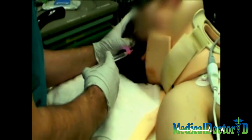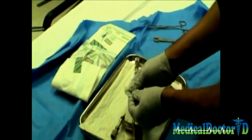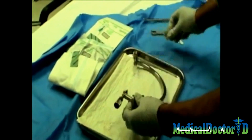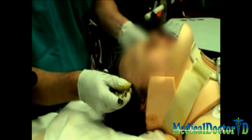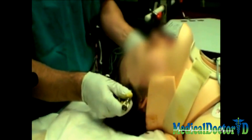Local anesthesia consisting of 1% lidocaine is applied to the pin sites. Next, the Gardner-Wells tongs are prepared for placement. The pins are coated with bacitracin ointment. Note that the pin position is approximately one centimeter anterior to the external auditory meatus and two centimeters superior to the pinna of the ear.